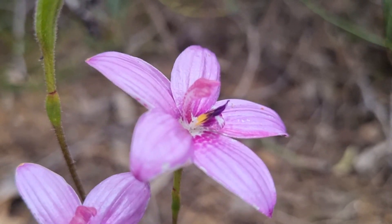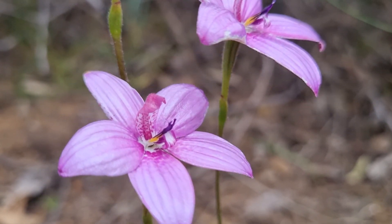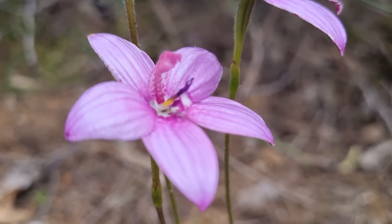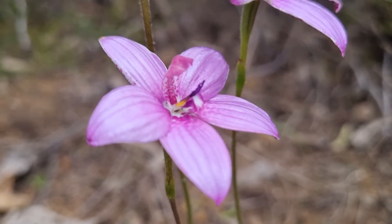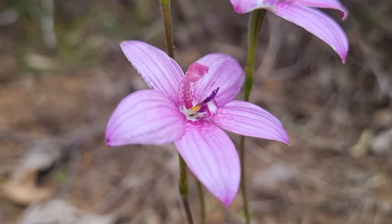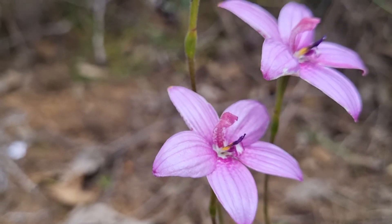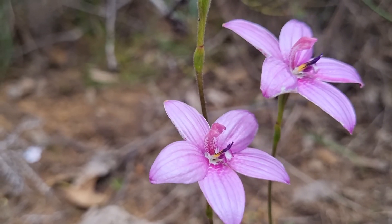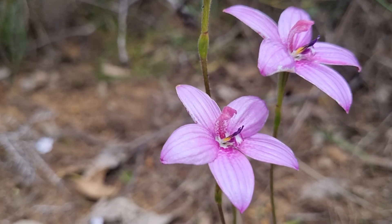A little bit of white on the ends as well. Look at that. These are just beautiful. The leaves are very glossy, but the stems are very, very dainty. So when you think about what they're actually holding up, they're very strong. But they're hiding in amongst a whole heap of bushes, so they're well protected from the wind.